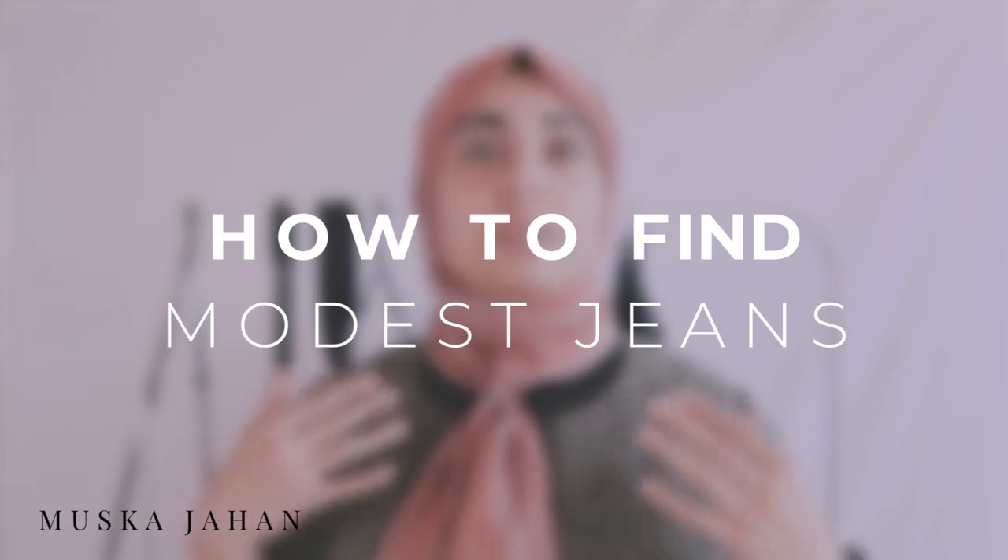Assalamu alaikum everyone, my name is Miska Johan, and today's video we're gonna be talking about how to find the perfect modest jeans. For the longest time I didn't wear jeans just because everything was more of a skinny fit, and it was kind of a struggle. Jeans are so versatile — you can pair them up with any top, any pair of shoes. They're very easy to work with.